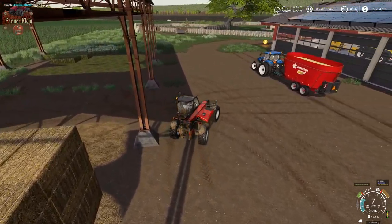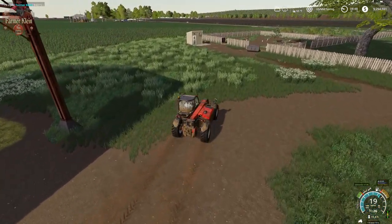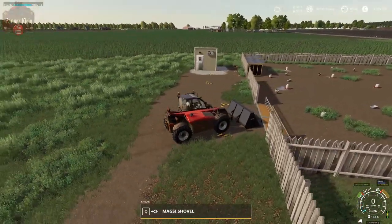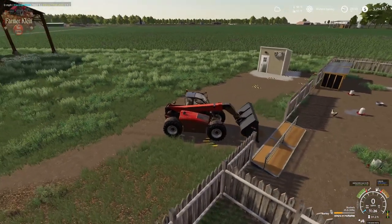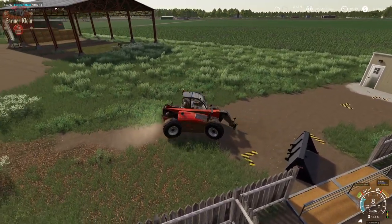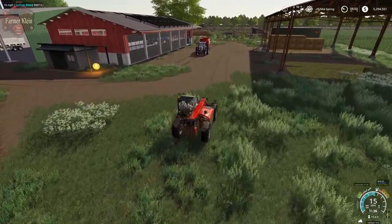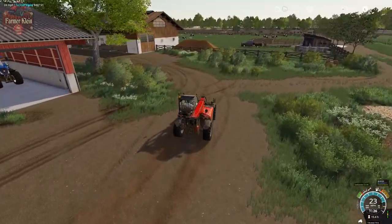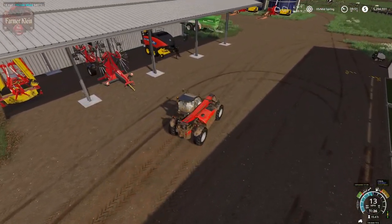I don't need those forks anymore, but I want to go ahead and hook up to this bucket real quick. We're going to go ahead and top off the chickens. I like to leave the bucket there — it just makes preparing for the chickens so much easier.